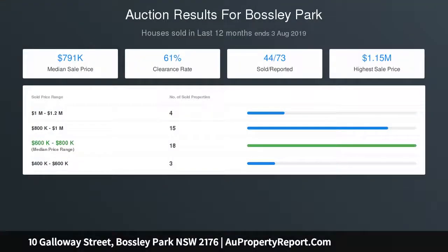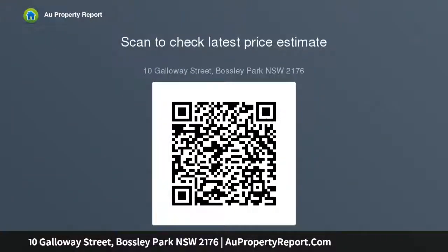Opens Saturdays 12:00 to 12:30 PM. Auction on site Saturday 07/09/19 at 12:00 PM. Contact Dean Boscovic on 0474 747 474.